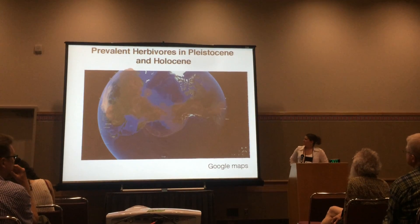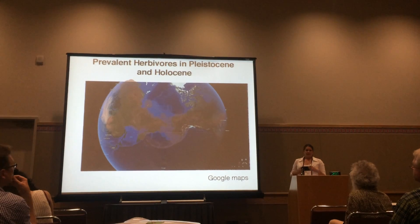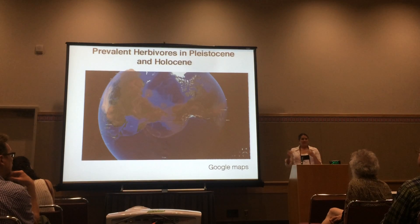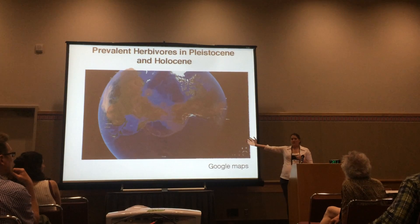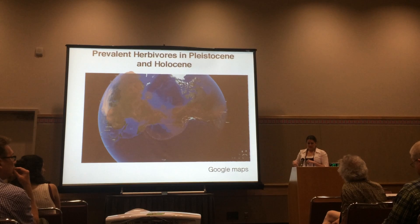Woolly mammoths were some of the more plentiful large herbivores during the Pleistocene and early Holocene. They were grazers, they populated the Siberian steppe and the North American plains, they defined the environment around them. At the height of their range, they extended all the way into Europe, into northern China, and through most of northern North America.